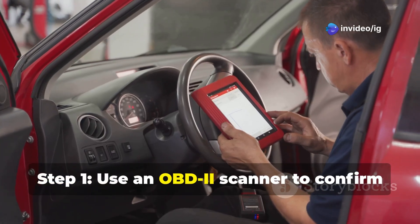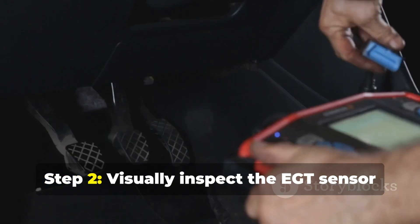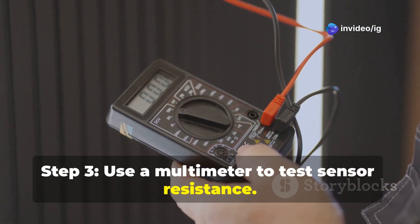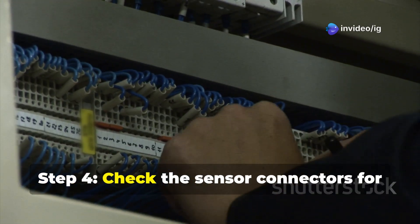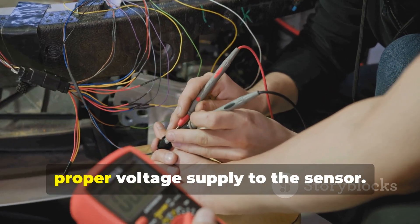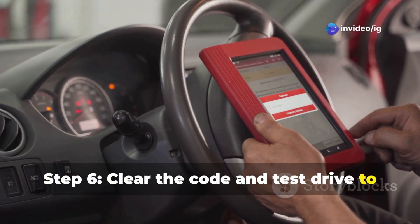How to fix P0544? Step 1: use an OBD-II scanner to confirm the P0544 code. Step 2: visually inspect the EGT sensor and surrounding wiring for damage. Step 3: use a multimeter to test sensor resistance — if it's out of spec, replace the sensor. Step 4: check the sensor connectors for loose pins or corrosion. Step 5: verify ECM connections and ensure proper voltage supply to the sensor. Step 6: clear the code and test drive to confirm the fix.